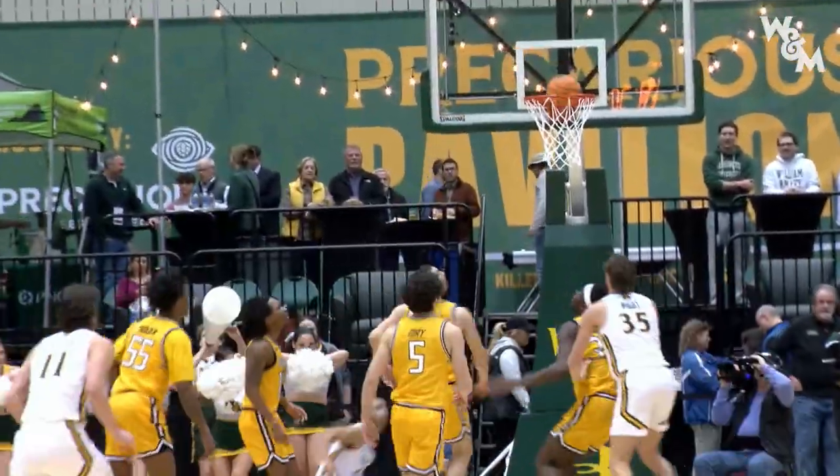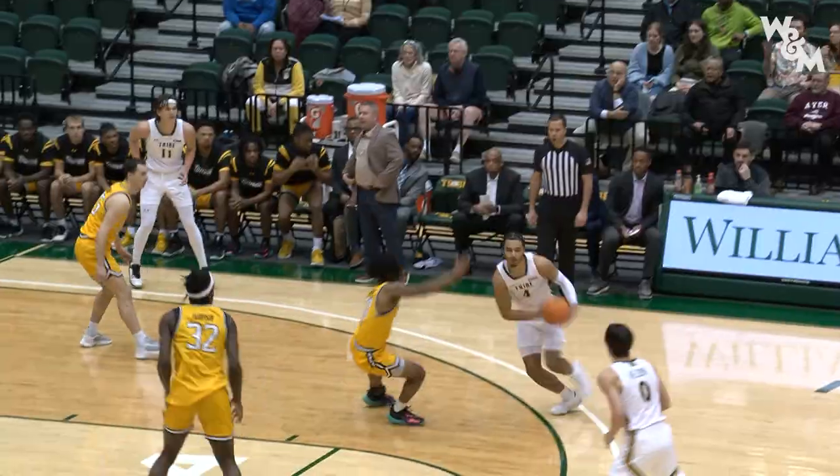Pace down the left side of the lane as he hits the hardwood. Back to Anders Nelson — lets it fly.